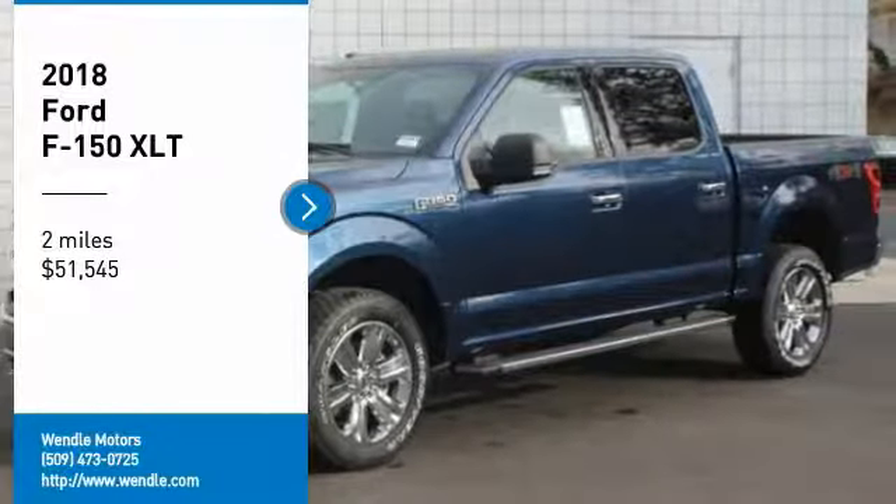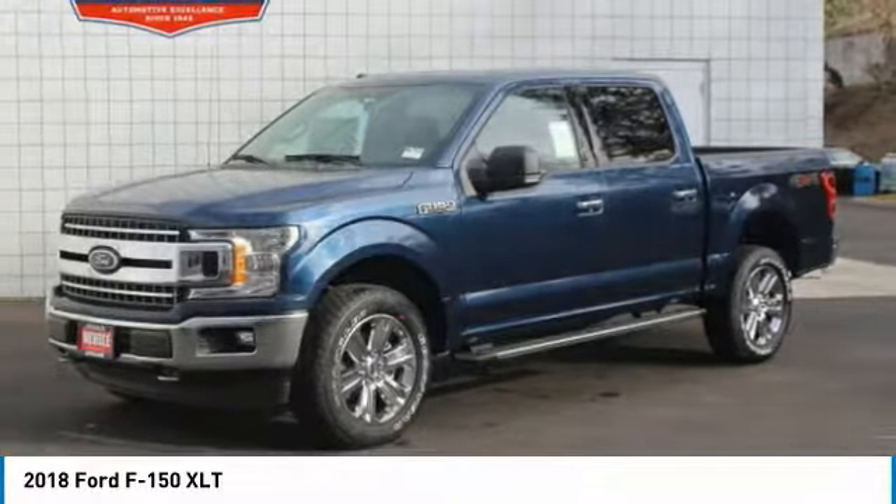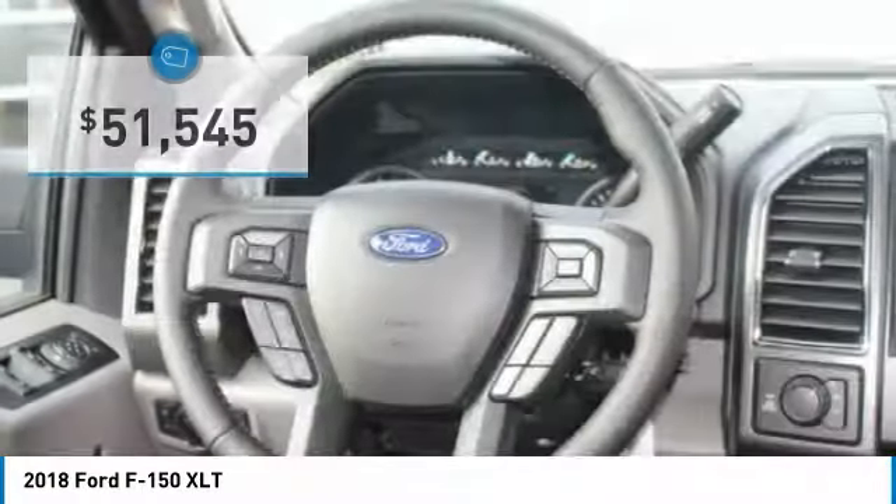Price to sell. $5,500 below MSRP. Backup camera, Bluetooth — this 2018 Ford F-150 XLT is blue jeans with a medium gray interior.